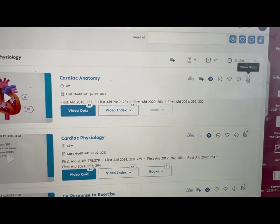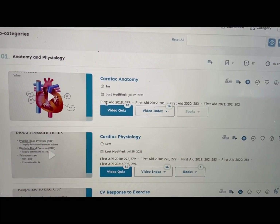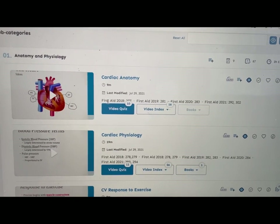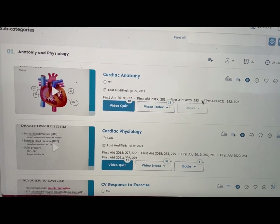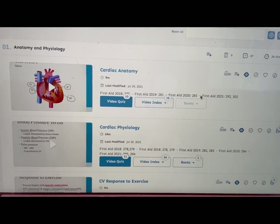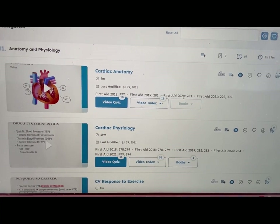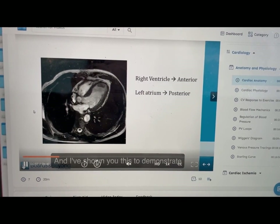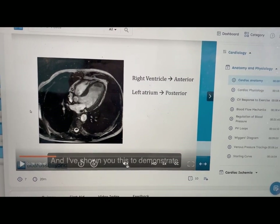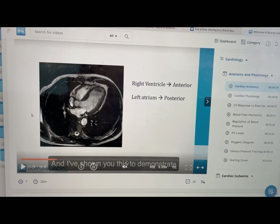If you want to make notes, you can click on Video Notes and add your own notes there. Most importantly, they have documented the First Aid edition and page number that each lecture corresponds to. I was using First Aid 2020, so I could open that page and annotate it easily. Let's click on the lecture itself — I used to change the speed to 1.25 or 1.5 depending on my mood.